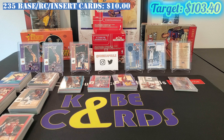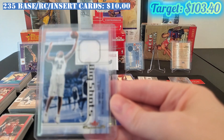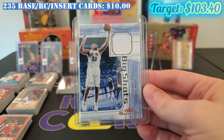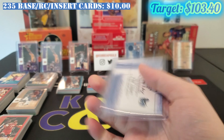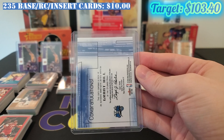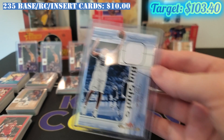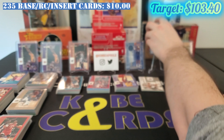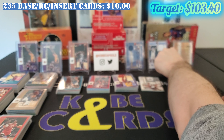Our next jersey card is Grant Hill. Again, really happy with the condition — it's a pretty clean card overall. These were not numbered. We were expecting to get two jersey cards. Grant Hill is a little bit of a better player than Richard Hamilton, and because of that this card would sell for about $5.